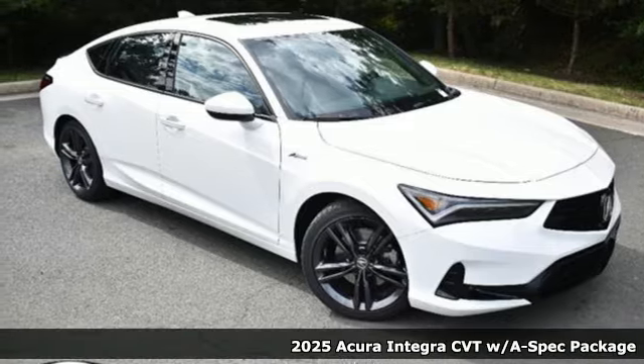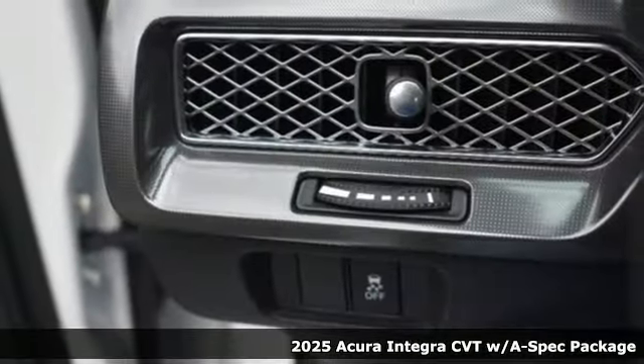Here's a new 2025 Acura Integra. Consider it your own personal adrenaline factory.